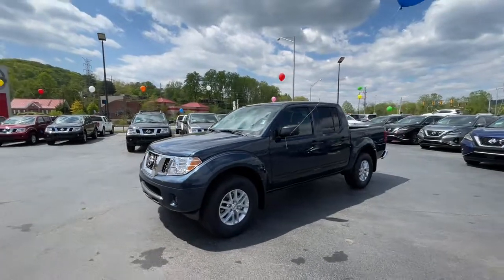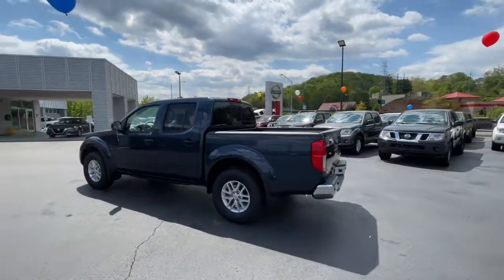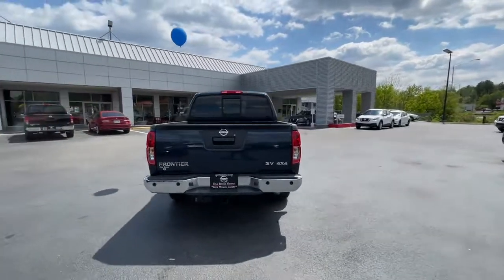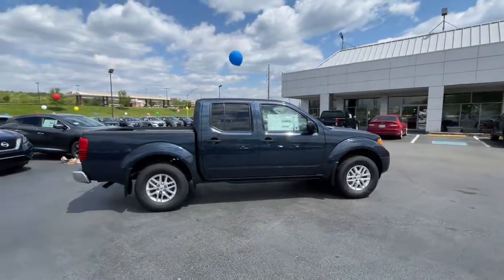Get a feel for the 2021 Nissan Frontier. Make comfort and convenience part of every job in this well-equipped Frontier. This mid-size pickup is built to work as hard as you do, and it's available at an exceptional value. The following are some of this vehicle's highlighted options.